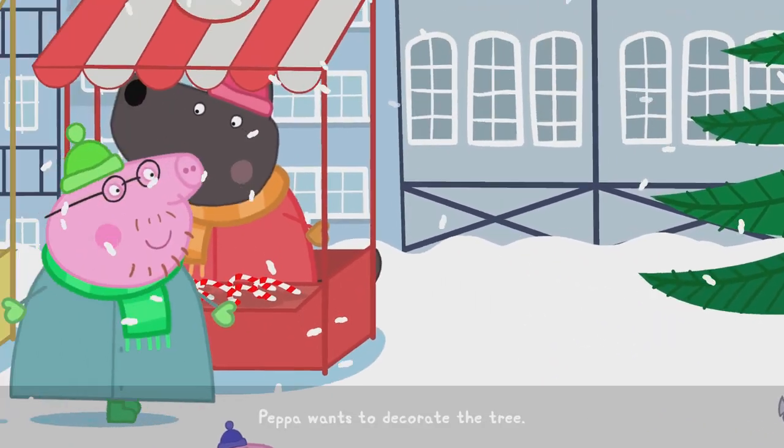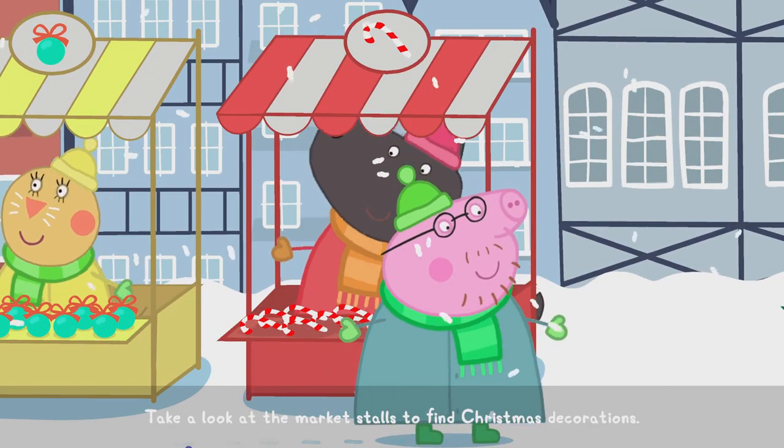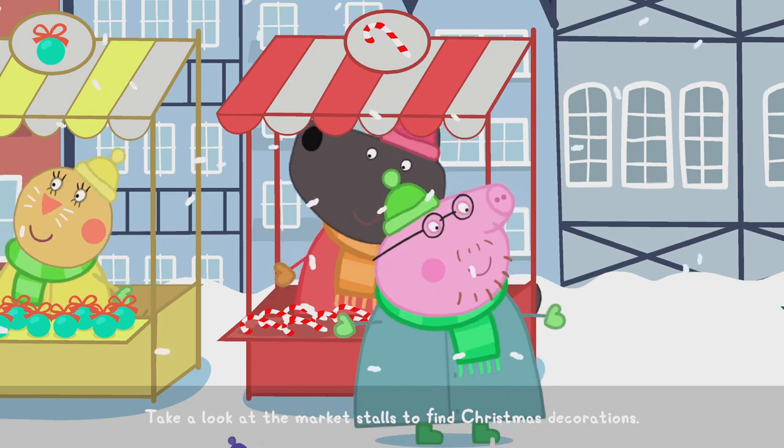Peppa wants to decorate the tree. Take a look at the market stalls to find Christmas decorations.